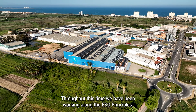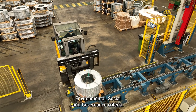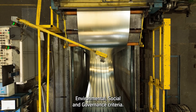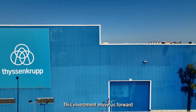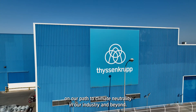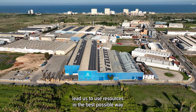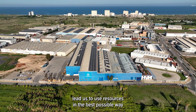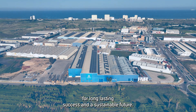Our journey as part of ThyssenKrupp started in 2016. Throughout this time, we have been working along the ESG principles — environmental, social and governance criteria. This investment moves us forward on our path to climate neutrality in our industry and beyond. Our respect for the environment leads us to use resources in the best possible way for long-lasting success and a sustainable future.